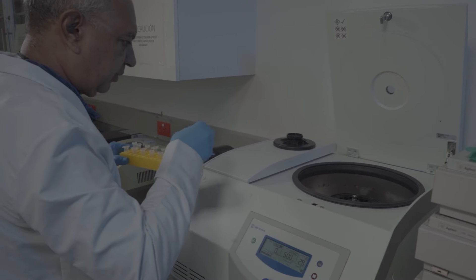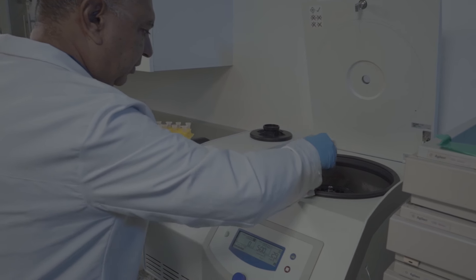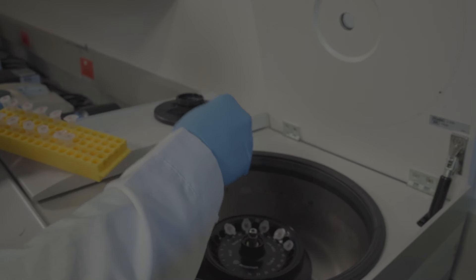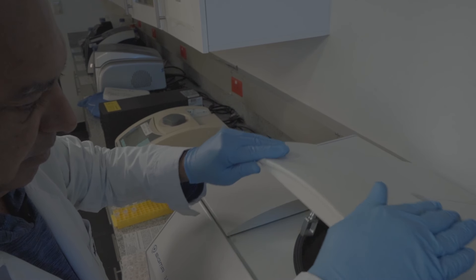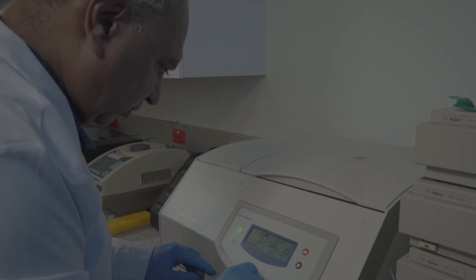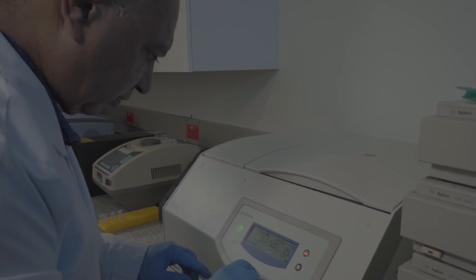The third methodology has to do with something even more modern, which is molecular biology. We are using molecular markers to determine what species are present here in Colombia and, above all, in the Río Putumayo.